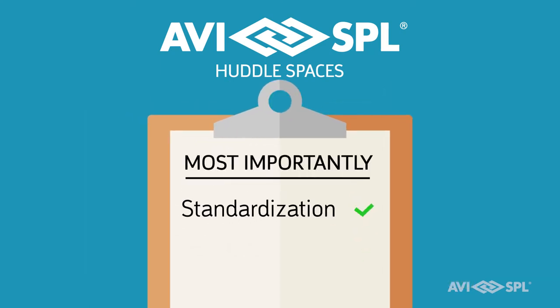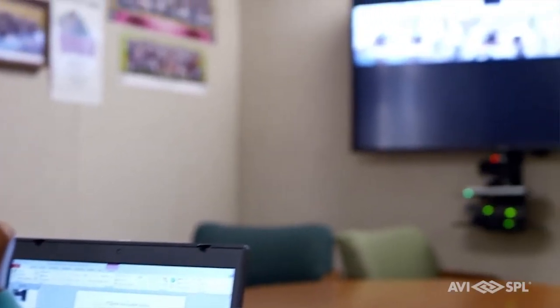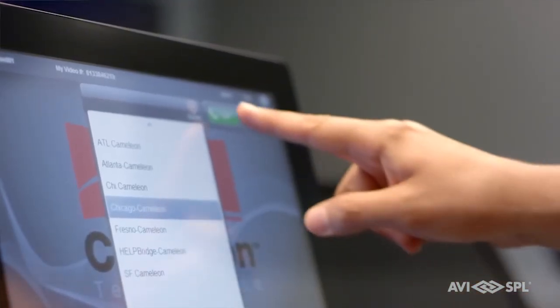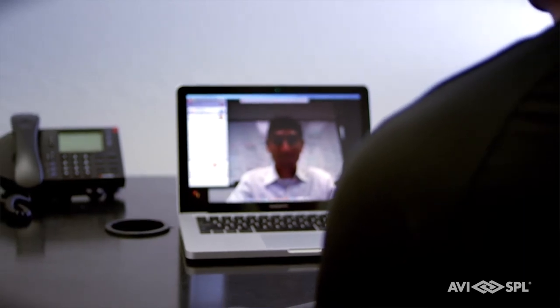Standardization is really important in huddle spaces, and the most important aspect of it is user experience. We did an integration for a large manufacturing facility. They had one of their executives go into a conference room overseas, and he could look at the touch panel and didn't know the language on it, but he knew: I press that button and I'm going to do video conferencing and this is how I dial in. It's the same thing with huddle spaces — these are supposed to be very easy: walk in, have a quick meeting, and walk out.